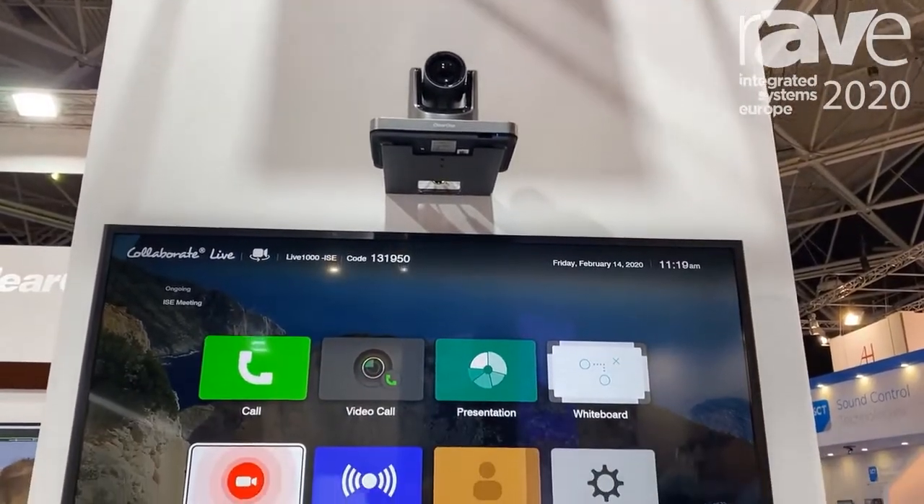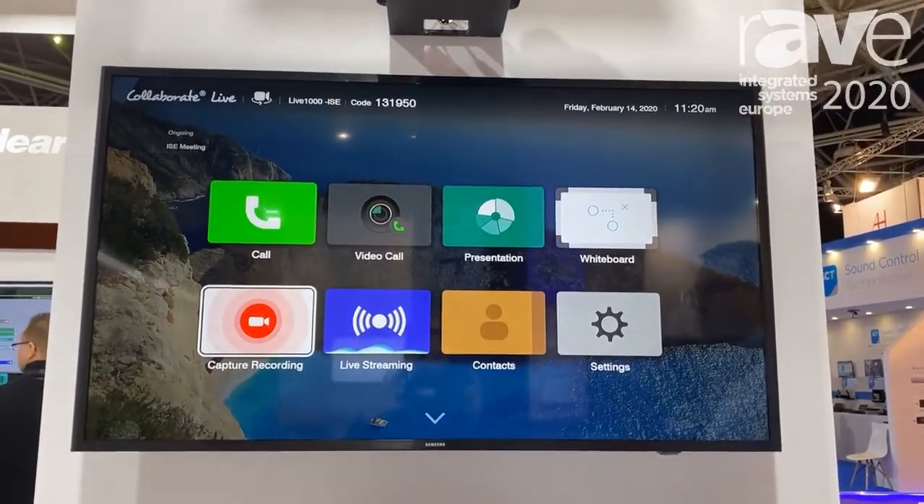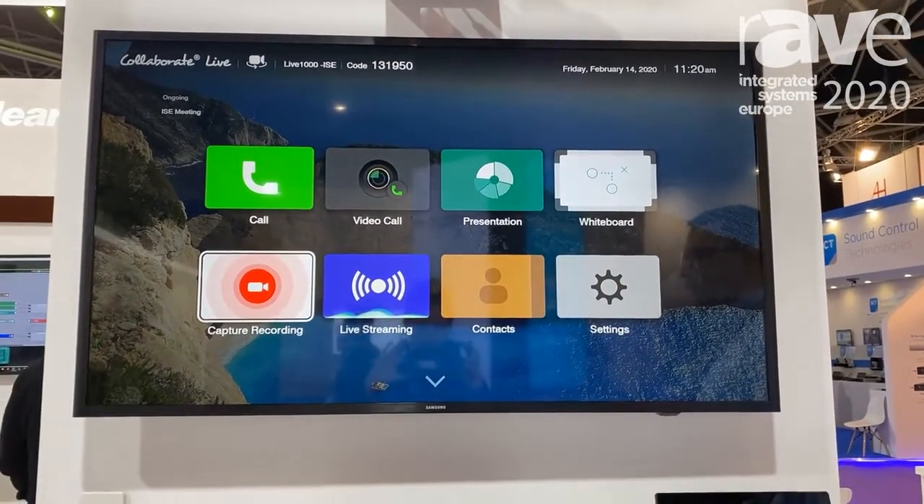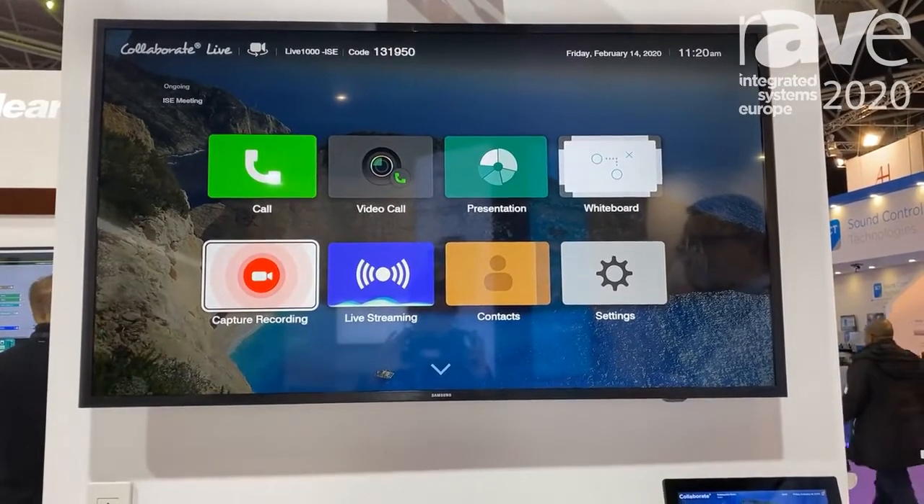The video codec allows you to not only set up video calls but also make presentations — sharing data to other locations and to all participants of a video call.